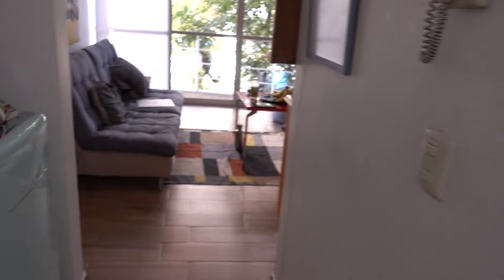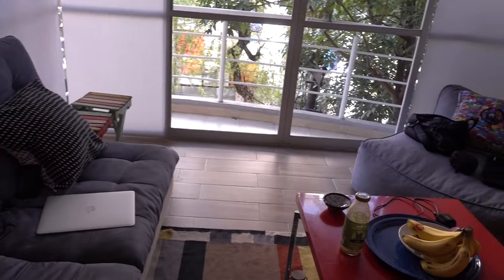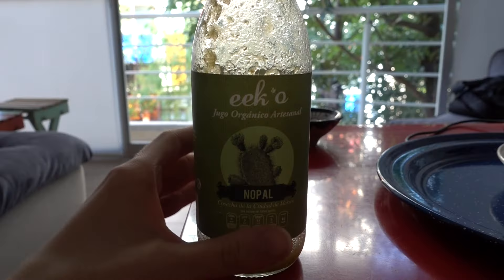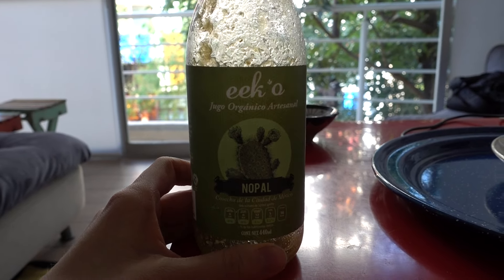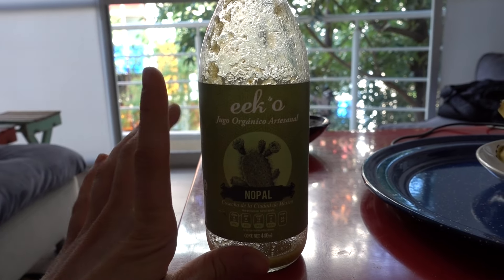If you turn around you'll see the living room — couch, my laptop, bananas. Oh, and this juice is amazing. I'm not sure if it's available outside of Mexico. I found it in several places here and absolutely love it. They have several flavors and I've tried a couple so far and love every single one of them.